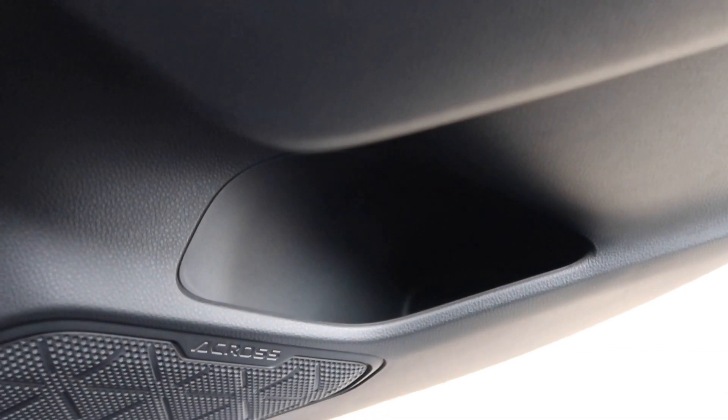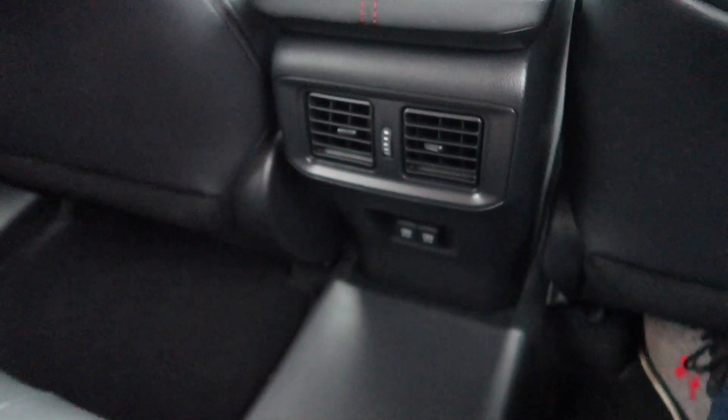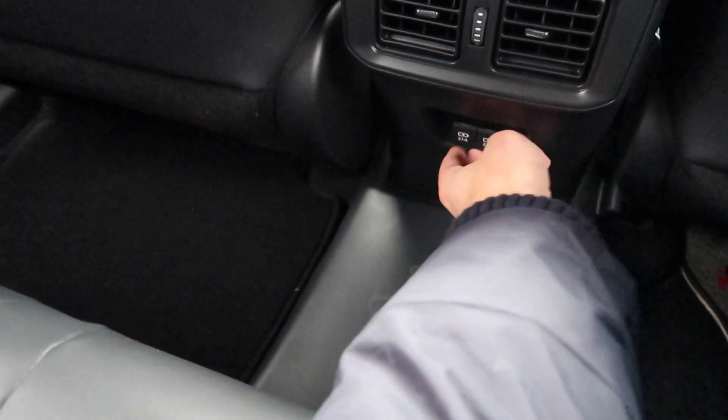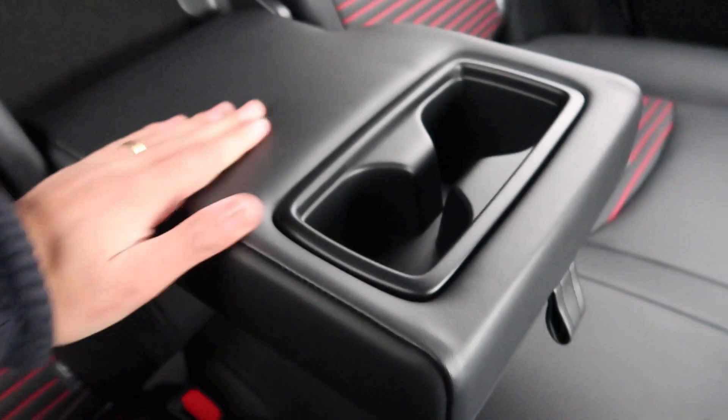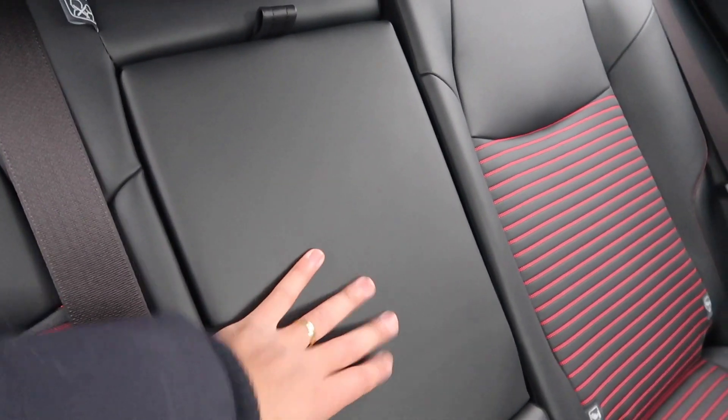There are ISOFIX points if you're concerned about carrying children. In terms of rear practicality: there's a door bin, map pockets, controls for heating and air conditioning, not one but two USB ports, a centre armrest with two cup holders. There's no ski chute, so you can't load longer items through, which some may find disappointing. But practicality in the rear is pretty good, and there are also hooks to hang up an item of clothing.